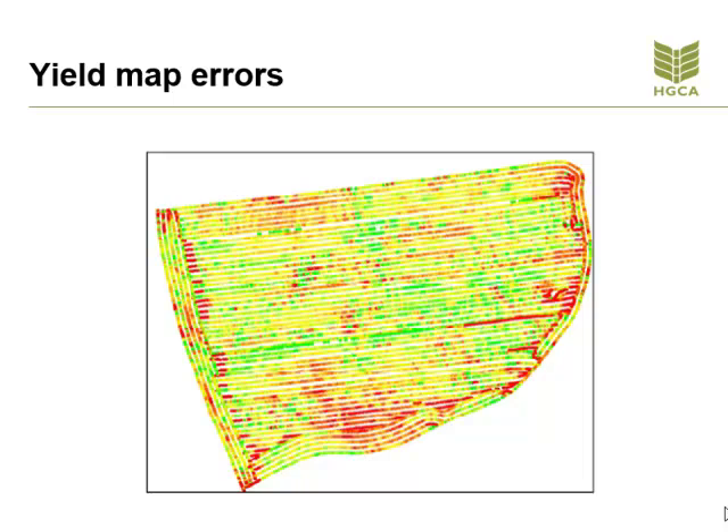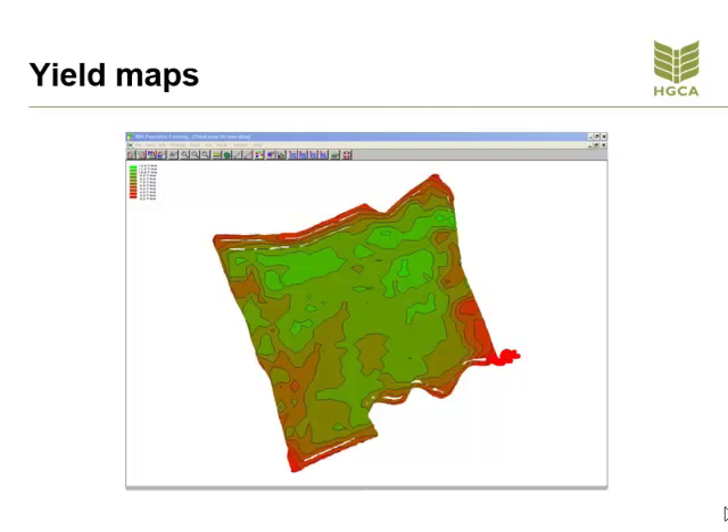Yield maps — once any remedial action has taken place, you will want to measure whether any of it has worked. This is done by yield mapping. You will have to be in a position to trust the yield data to ensure that high and low yielding areas of the field are correctly identified and it isn't down to operator settings when harvesting. The aim is to be able to measure the difference in the zones where remedial action has taken place and whether the investment has paid off or not. We have to be careful to ensure that we are not looking at information in too much detail, but are working with manageable zones across our field.